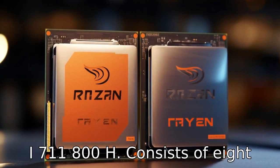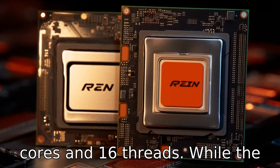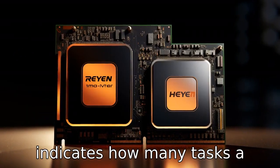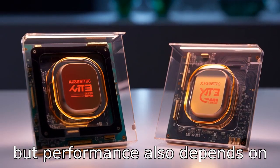Difference 4: The i7 11800H consists of 8 cores and 16 threads, while the Ryzen 7 5800H also comes with 8 cores and 16 threads. The core and thread count indicates how many tasks a processor can handle at once, but performance also depends on other factors.